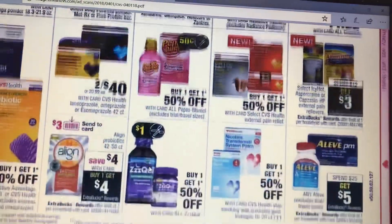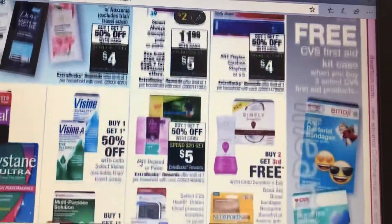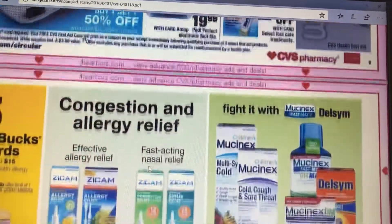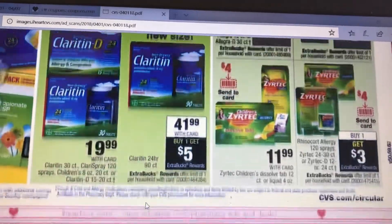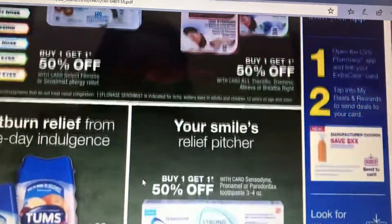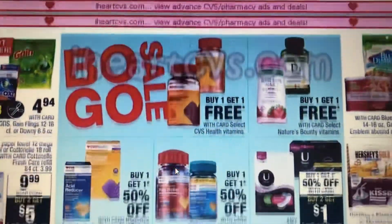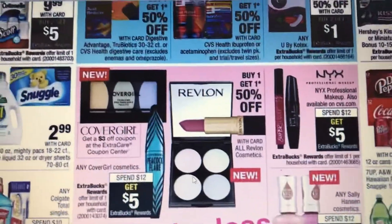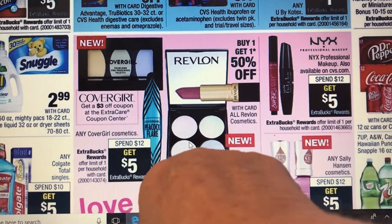I was just looking at Rite Aid and there's hardly anything going on there. I'm hoping this is not all medicine but it kind of looks like that to me. Now, the Cover Girl — get a three-dollar coupon at the Extra Care center, spend 12 get five.